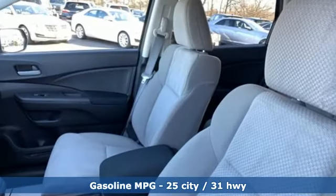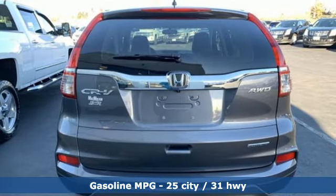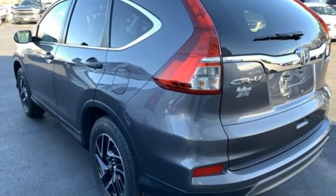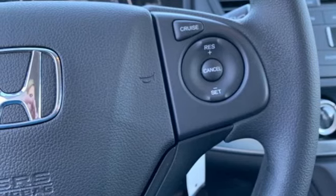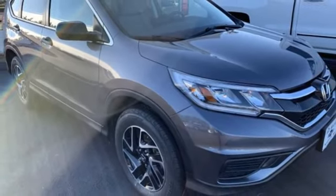It boasts an impressive list of features like these: streaming audio, wireless phone connectivity, manual tilting steering column, power windows, manual telescoping steering column, inline four-cylinder engine, aluminum wheels, gas pressurized shocks, and continuously variable automatic transmission.